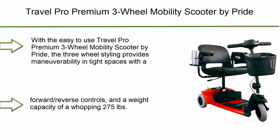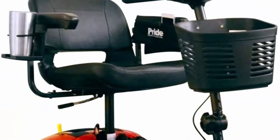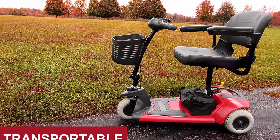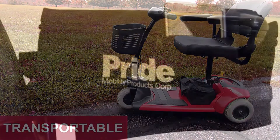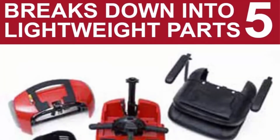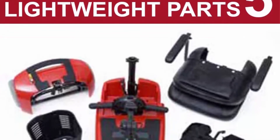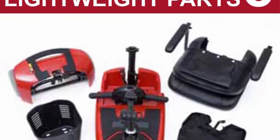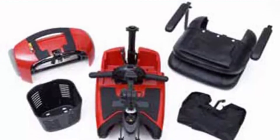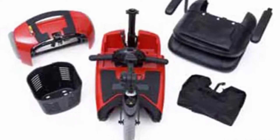Top 7: Travel Pro Premium Three-Wheel Mobility Scooter by Pride. The three-wheel styling provides maneuverability in tight spaces with a sharp turning radius and smooth drive. It offers a top speed of four miles per hour with a 6.3-mile drive range, flat free tires, forward and reverse controls, and a weight capacity of 275 pounds. Designed to be easy to transport, it disassembles into five lightweight pieces that easily fit in the trunk of a sedan, with the heaviest piece weighing only 27.5 pounds.